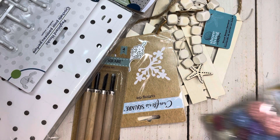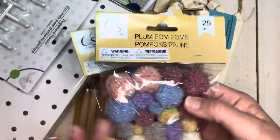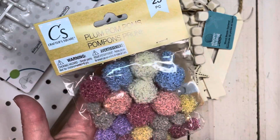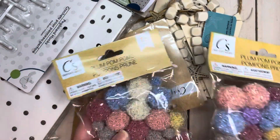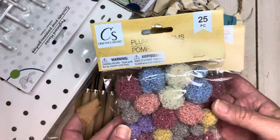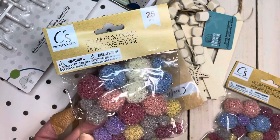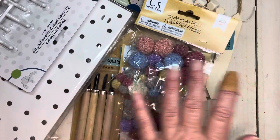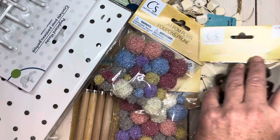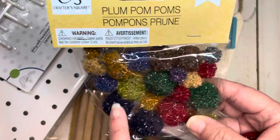How excited am I to find these? These are brand new to Dollar Tree and I did pick up two. I love the colors — you get 25 pieces in different varieties of sizes. These are the plum pom poms, which if you've ever gone on Etsy, you know are wildly popular because they're very reminiscent of a yarn pom pom. These are easy to make, but for $1.25 I'm not going to make this myself because I'd have to get all these different yarns. So this is an amazing price. I also got this color — they have light and dark colors, which are so beautiful.